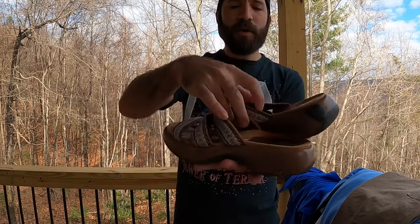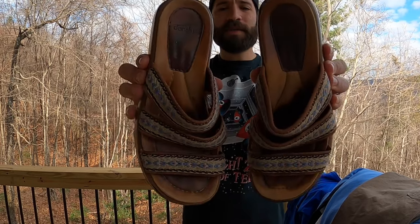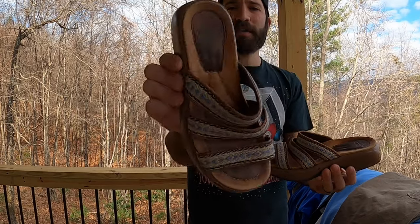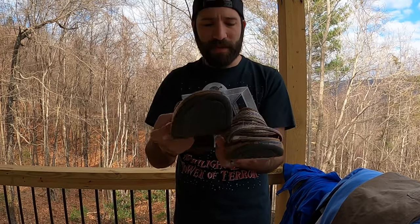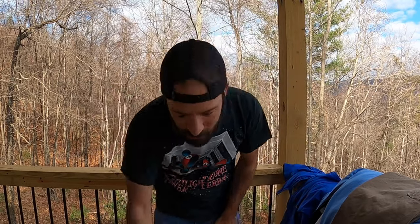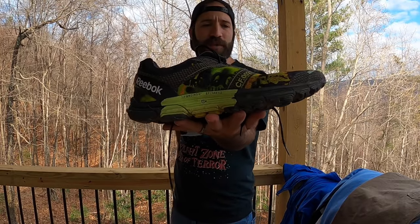I also got a pair of Dansko shoes — Dansko always sells well for me. These are women's slip-on sandal clog type shoes, a little worn on the bottoms, but I should still be able to pull $25 to $35 for these depending on the model. At this store I didn't have much signal so I just grabbed them.